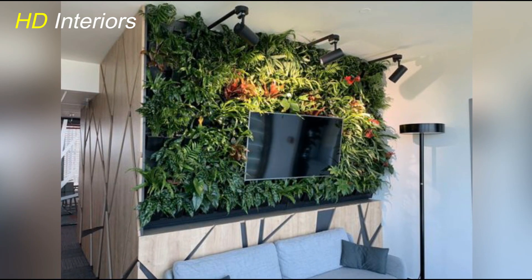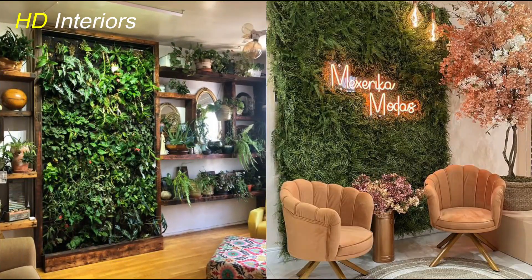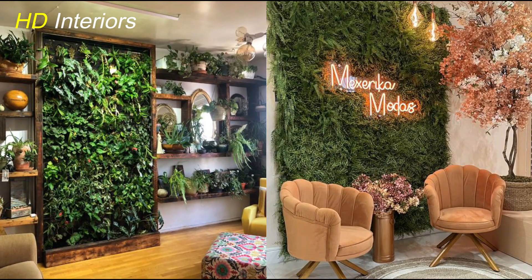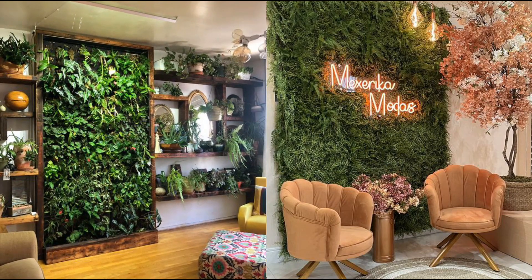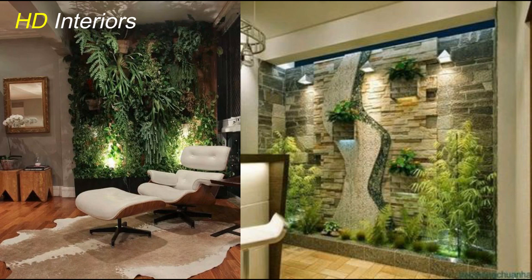The first step in creating a stunning indoor plant display is choosing the right plants. Consider factors like light levels, humidity, and maintenance. Some great options for beginners include snake plants, pothos, and spider plants, as they're low-maintenance and adapt well to different environments.